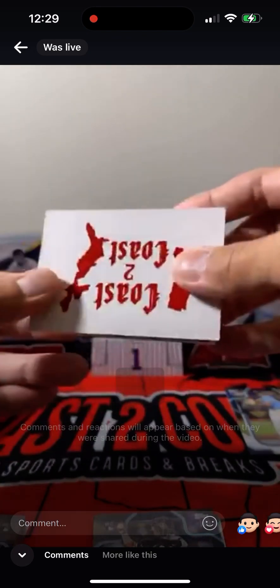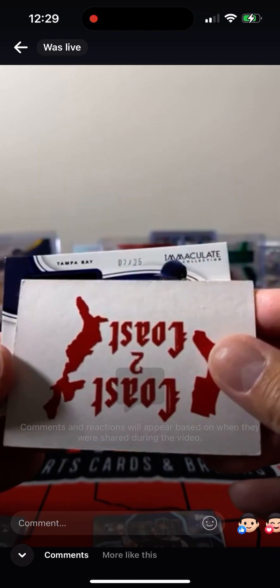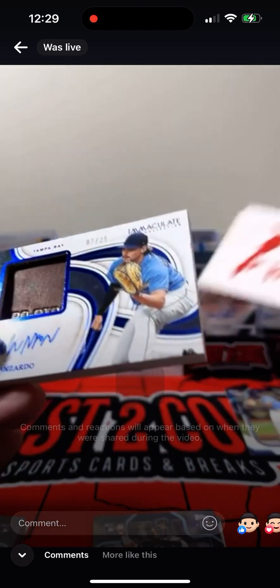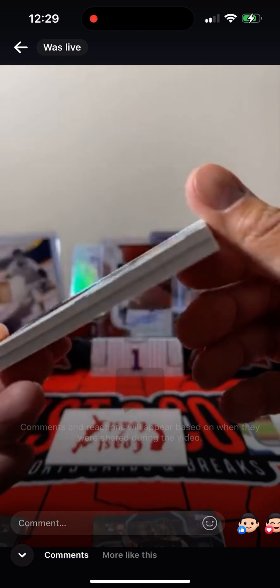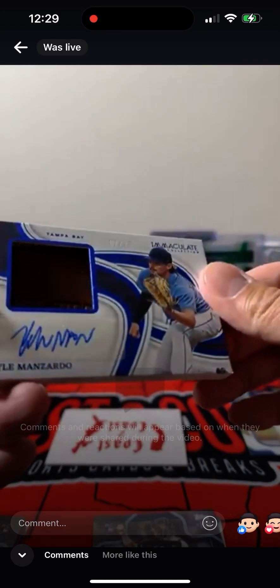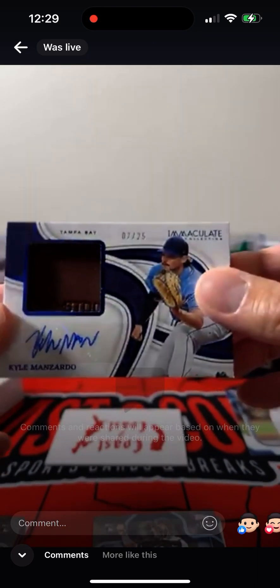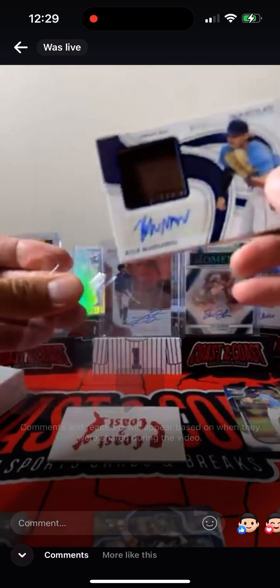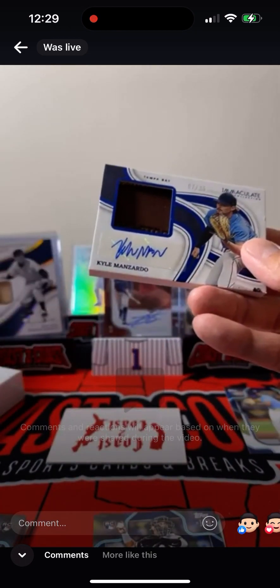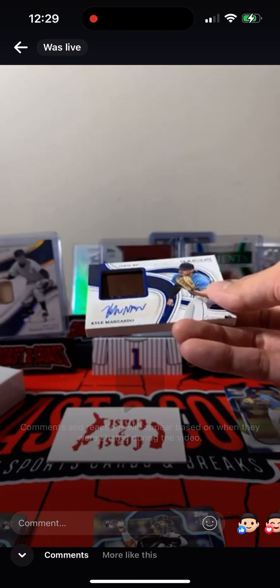Our last hit — this thing's really thick. 7 out of 25. What kind of relic is this? Pro Stock — this is a Glove Relic, I think. Nice leather. Super thick — this thing is super thick. It doesn't even fit in the sleeve.